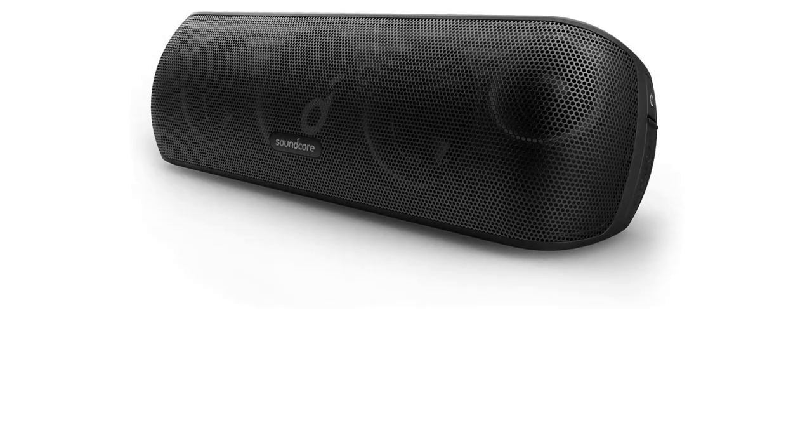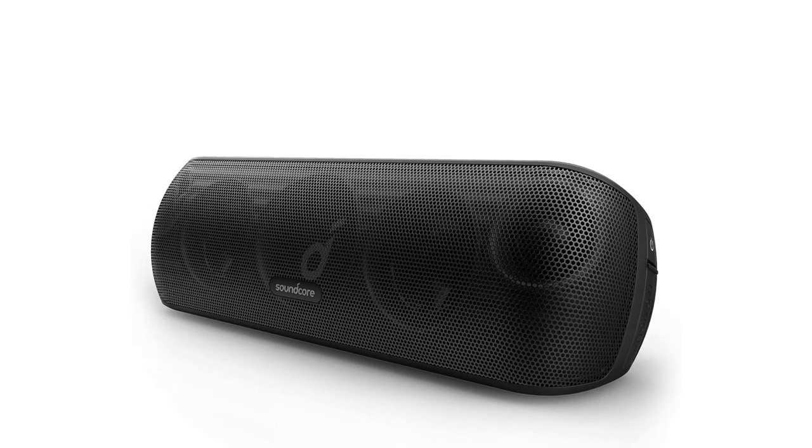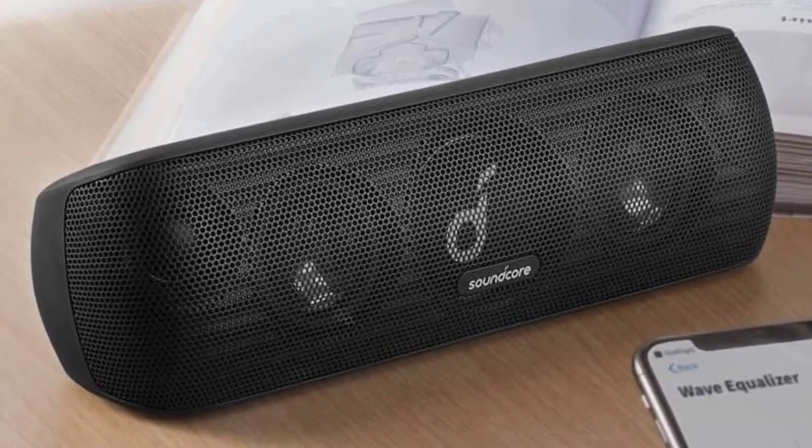A full charge gets you 12 hours of max battery life, and while that is on the lower end of the spectrum, this speaker is basically built for making the pilgrimage from the living room to the kitchen, so it shouldn't present any real problems.